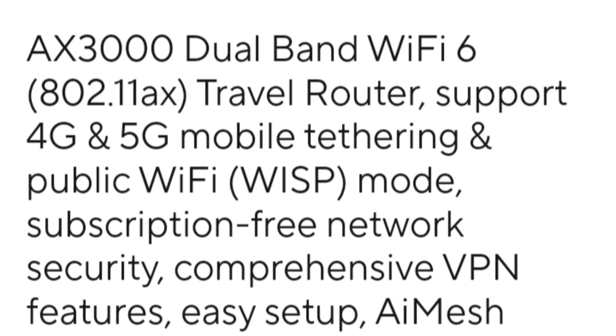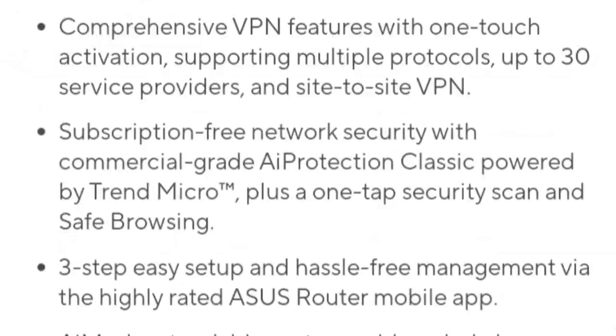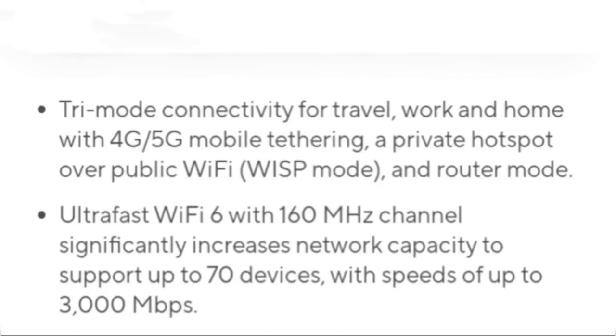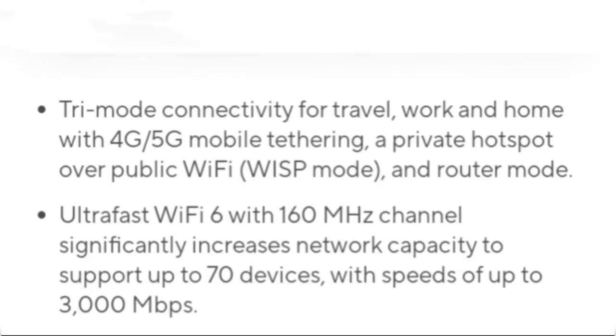This router stands out for its flexibility and portability, offering a range of features that cater to both home and outdoor use. The ASUS RT-AX57 GO is powered via a USB-C interface and can be powered by a 9V/2A mobile power source, making it convenient for on-the-go usage. Its connectivity options are notably diverse, supporting broadband wired internet, mobile hotspots, and 4G network cards.